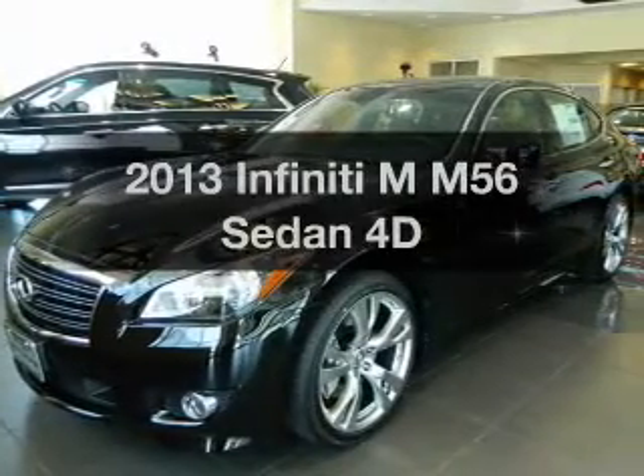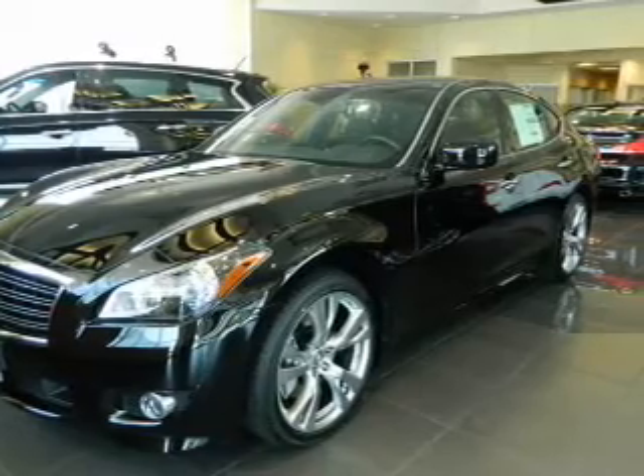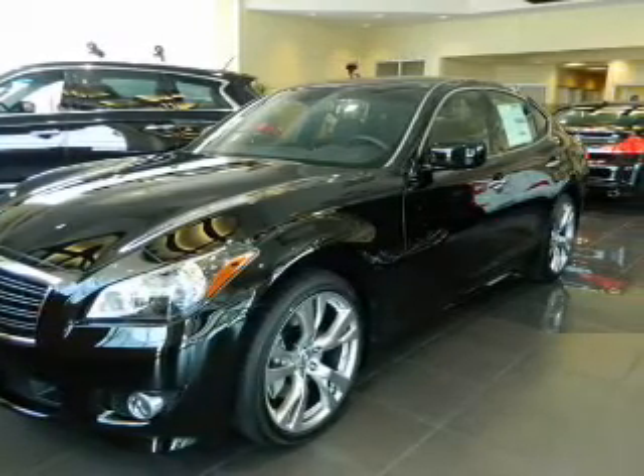If you're looking for an automobile with great attributes, look no further. With a reliable engine connected to a manual transmission that'll keep you in touch with your vehicle.